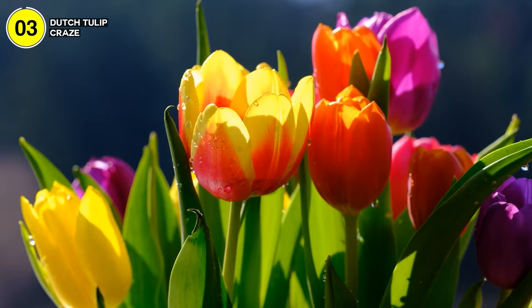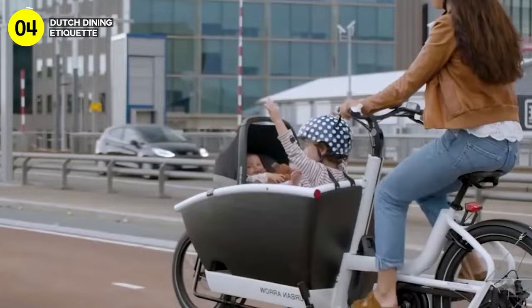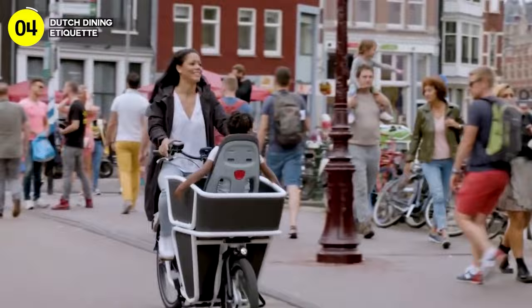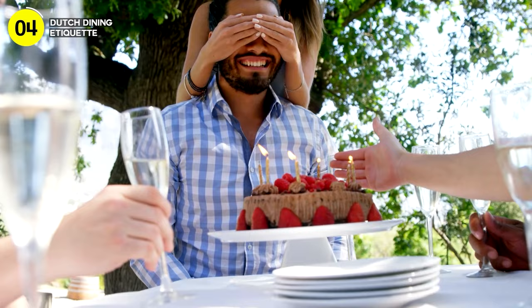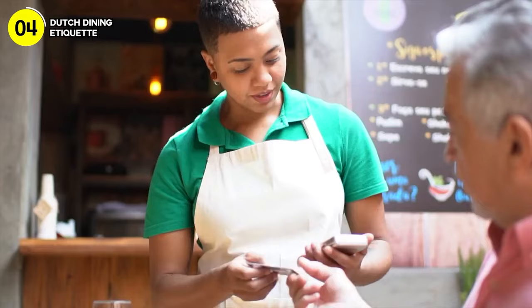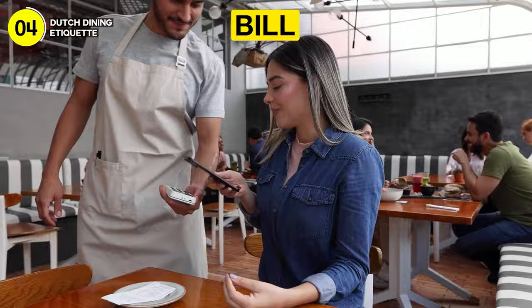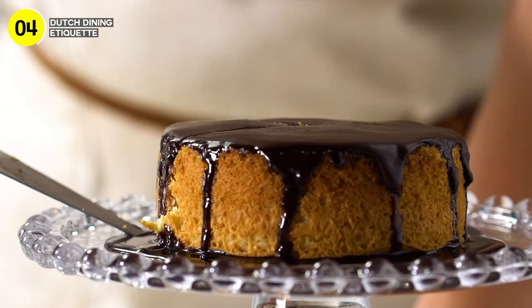Number 4: the Dutch calmly pay their own part of the bill in a restaurant. This is a cultural norm in the Netherlands that might surprise anyone from a different background. In many places, it's customary for guests to cover costs, especially during a birthday celebration. But in the Netherlands, things take a different turn — Dutch folks tend to pay for themselves and even for everyone else when they invite people to celebrate their special day. Dutch birthday celebrations often come with an unexpected twist: people tend to bring their own cake.